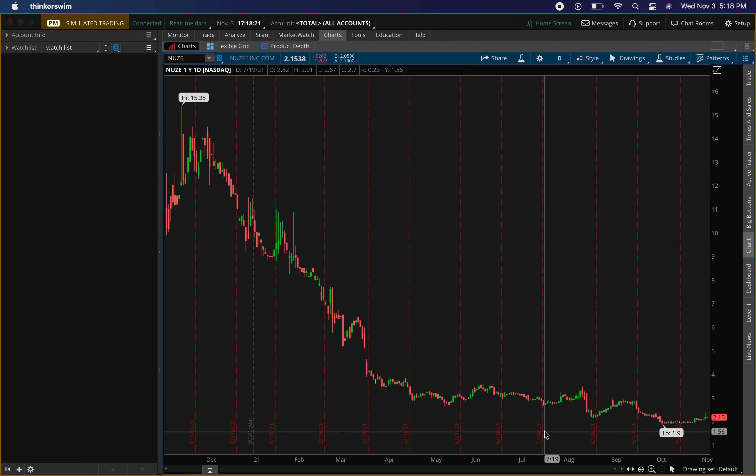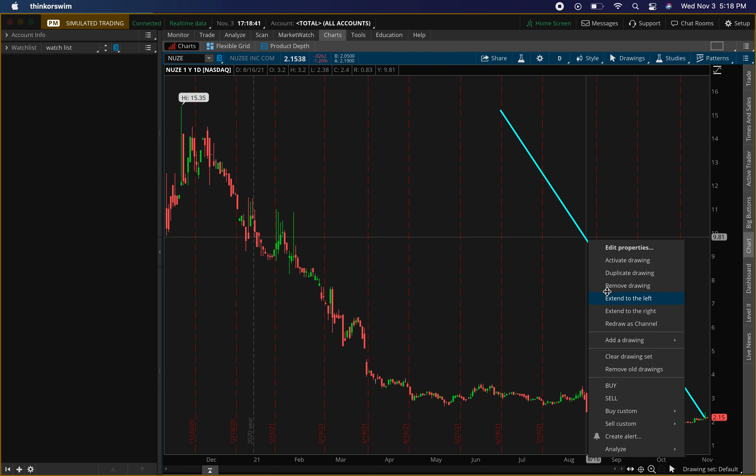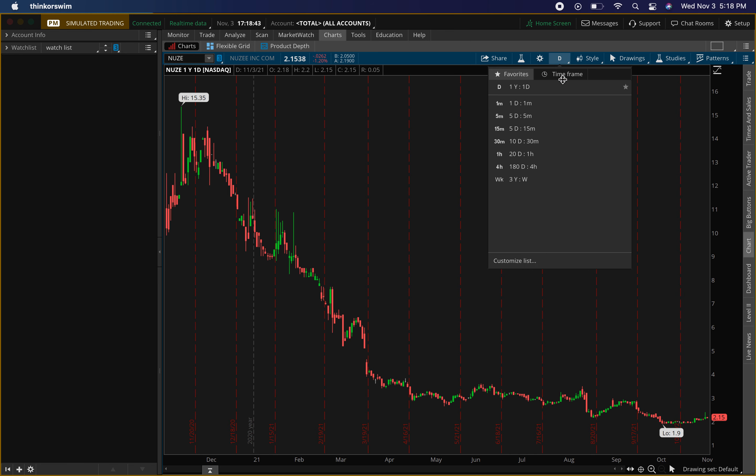The penny stock I'll be talking about today is NewAge, ticker symbol N-U-Z-E. As you can see on the chart, it is down about 85 percent.